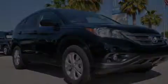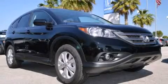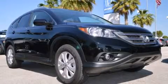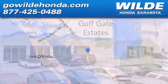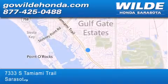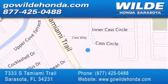Stop by today and test-drive this automobile for yourself. Wild Honda is located at 7333 South Tamiami Trail in Sarasota. Also shop GoWildHonda.com. It's got to be wild!